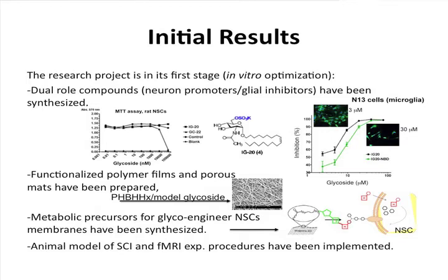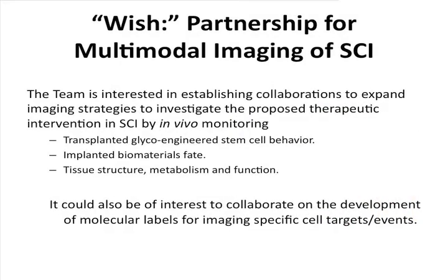As mentioned, animal models and fMRI techniques have been implemented to track these systems. For this opportunity, we would like to expand our imaging capabilities to other modalities, particularly given the difficulties MRI has in studying the spinal cord. We would be happy to collaborate in these areas, also considering our experience in glycochemistry and polymer science to develop markers for specific cellular events and cellular tracking in vivo.